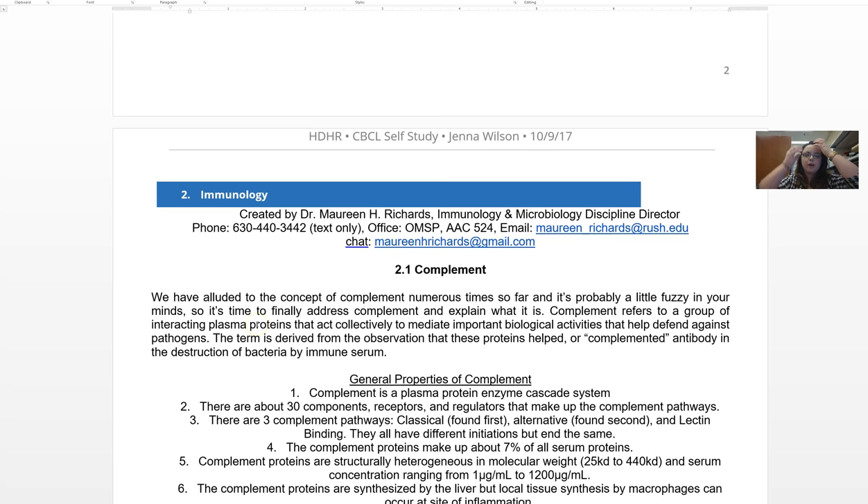Complement is technically part of the innate immune response, but it can use components from the adaptive immune response to set off a proteolytic cascade. This cascade is really important for clearing antibodies already bound to a pathogen and for proteolytic events that lead to the destruction of microbes. But its main job — the most important thing it does — is create opsonins, and we'll talk about that in the notes.